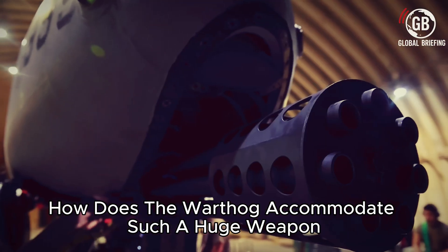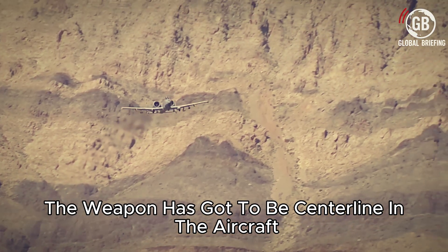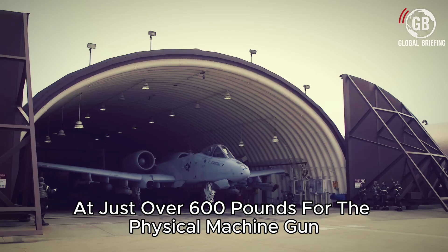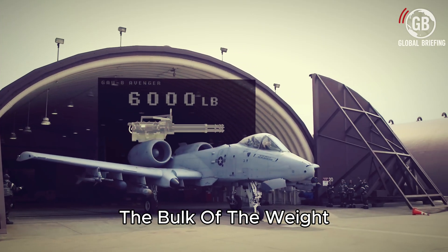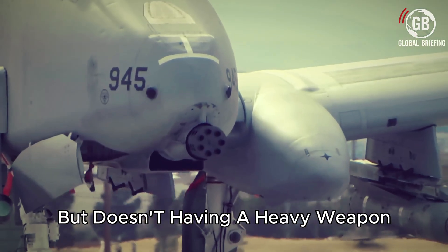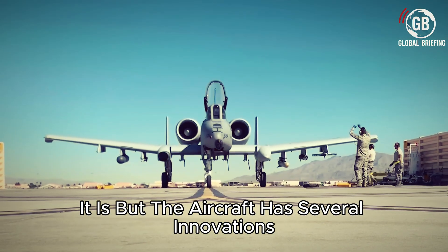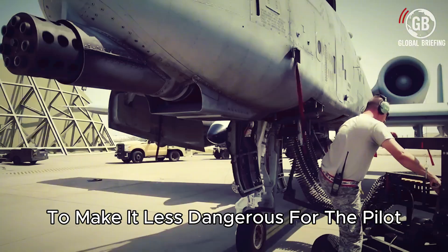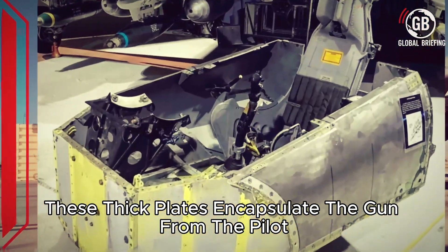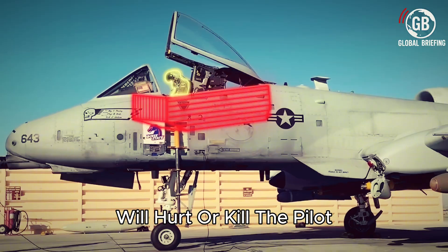How does the Warthog accommodate such a huge weapon? With a length of just under 20 feet and a weight of just over 4,000 pounds fully loaded, the weapon has to be centerline in the aircraft for equal weight distribution. However, not all of this weight is the gun itself. At just over 600 pounds for the physical machine gun, the bulk of the weight in this system comes from the ammunition, which can either be armor-piercing or high-explosive rounds. Having a heavy weapon firing hundreds of explosive shells underneath the pilot sounds dangerous — and it is — but the aircraft has several innovations to make it less dangerous for the pilot.